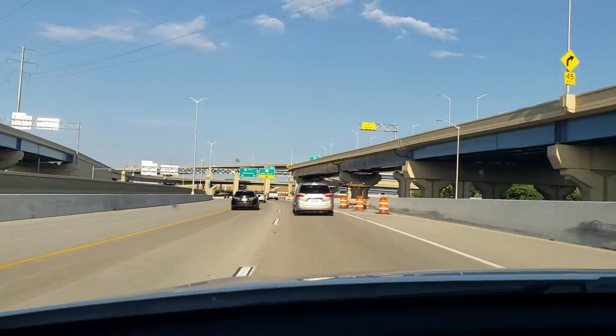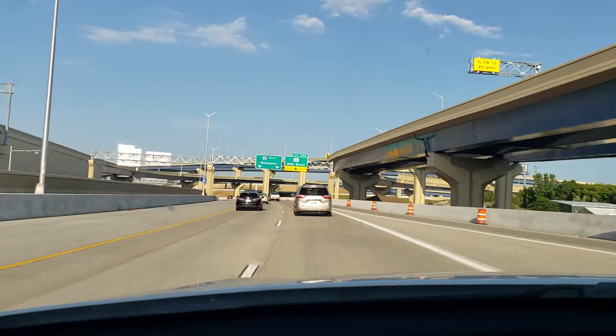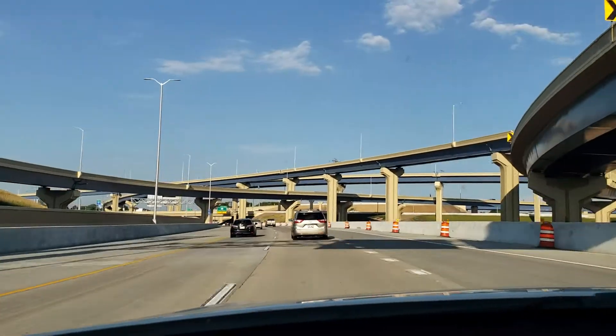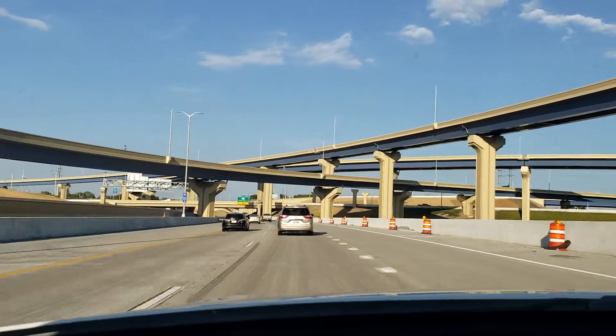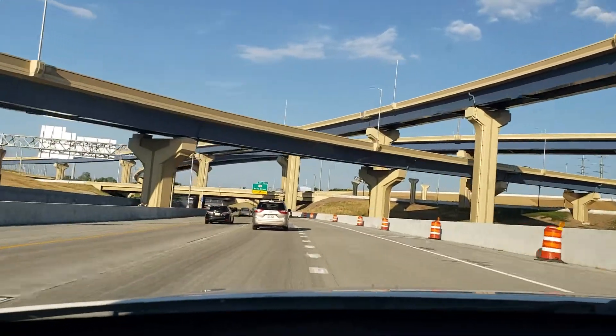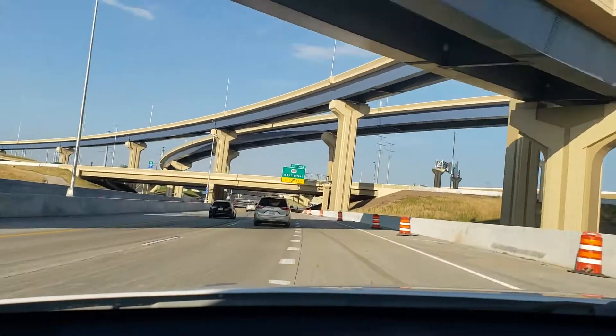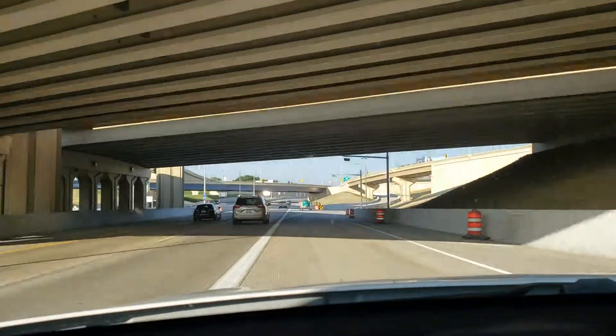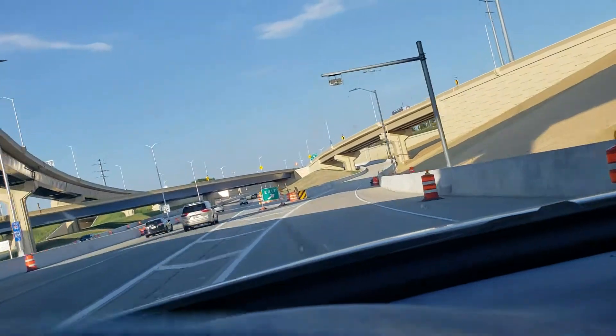That sign looked brand spanking new. Oh look at this — 84th Street exit only. That's cool, let me get in that lane. That looks cool. Oh boy, we have our own dedicated 84th Street lane exit. This is neat!